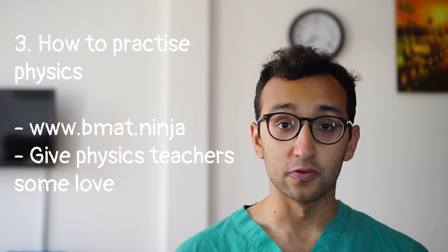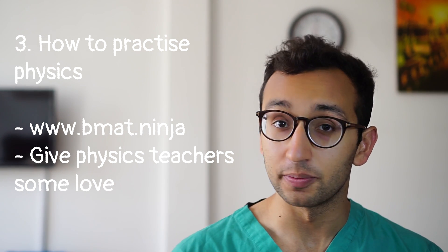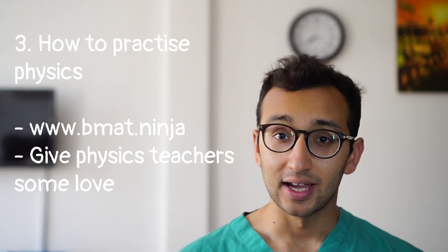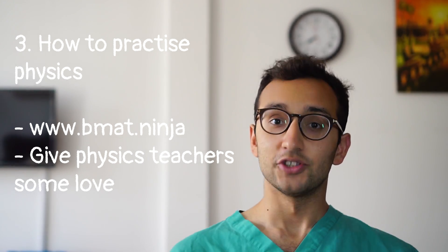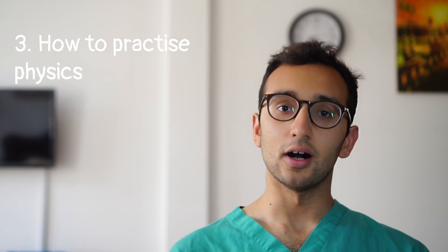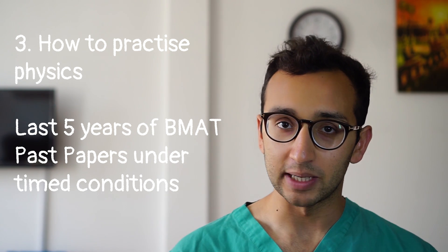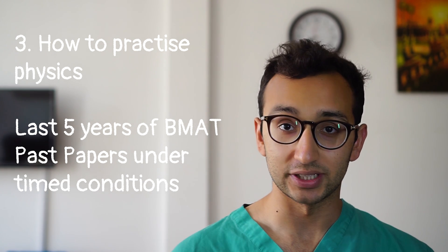For £29 you get access to over a thousand worked solutions written by Oxbridge medical students, and there's an unlimited bursary scheme for people in financial difficulties. If you're struggling with a question and don't like the idea of paying for any resource, just post your question in the comments below and I will do my best to give you a worked solution for it. After doing loads of practice questions to grasp the concepts, you should do the last five years of BMAT section two papers under strict timed conditions — do the whole paper, give yourself half an hour, and make sure you stick to that.